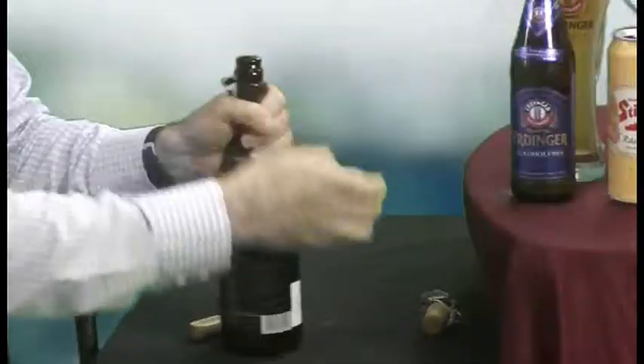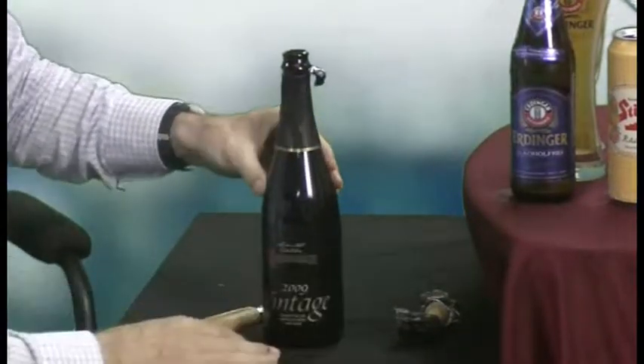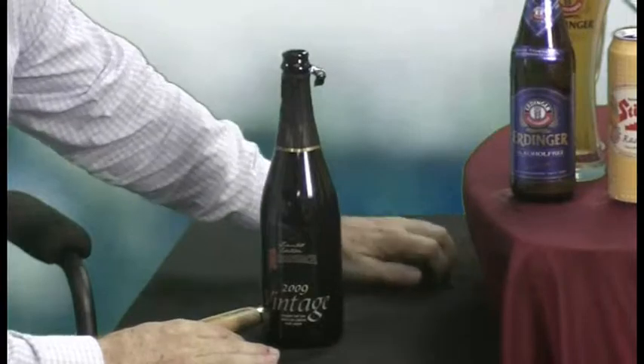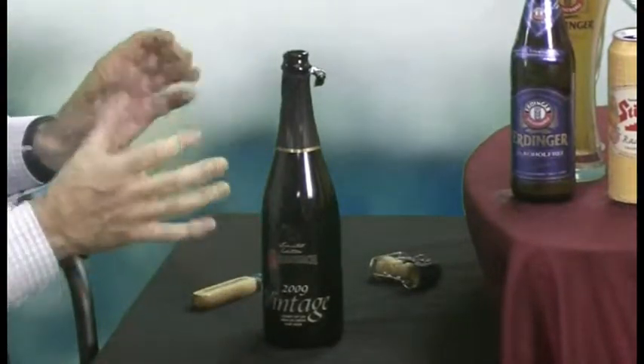It's called Red Flanders Ale. It's called Flemish Sour Ale. It's called Sour Beer. The Rodenbach Brewery, which is just near Bruges in Belgium, has been doing something a long, long time. And all they do — so it's not spontaneous fermentation, but it is new oak maturation.